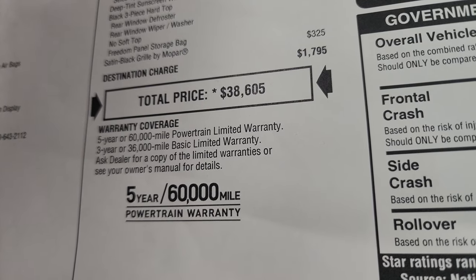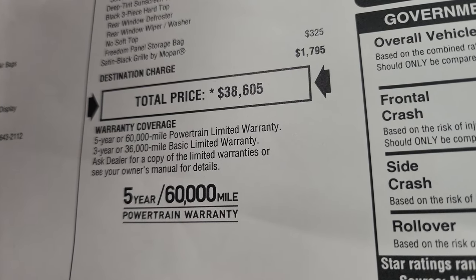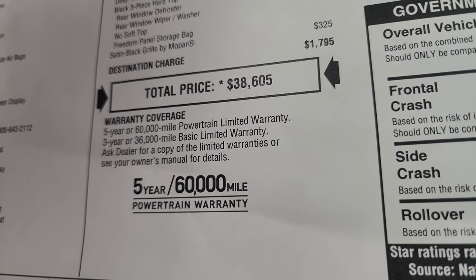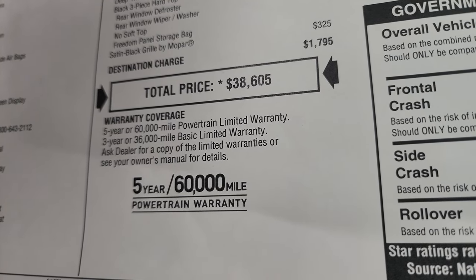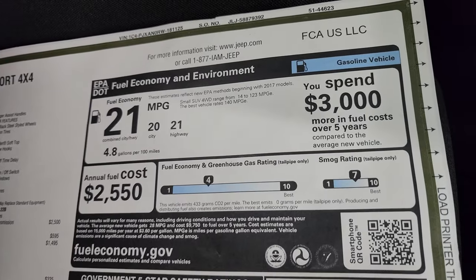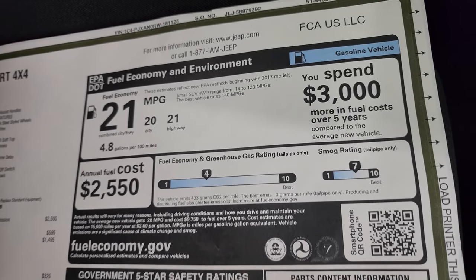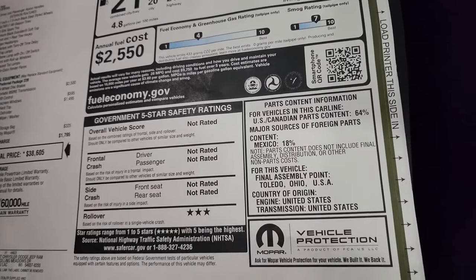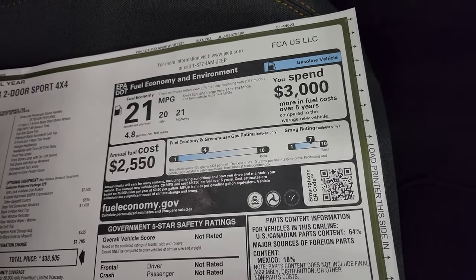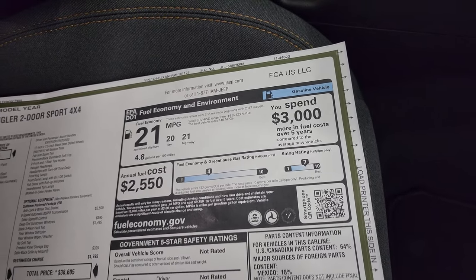$38,605 is your total MSRP. To get your Summit price with all the rebates and incentives, check the link in the upper right-hand part of the screen and in the description below. It comes with a 3-year/36,000-mile bumper-to-bumper and 5-year/60,000-mile powertrain warranty. Fuel economy is 30 MPG combined, 20 city, 21 highway, averaging 21. It's rated three-star for rollover, four for fuel economy, and seven for small overlap.